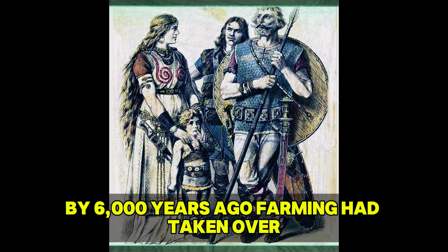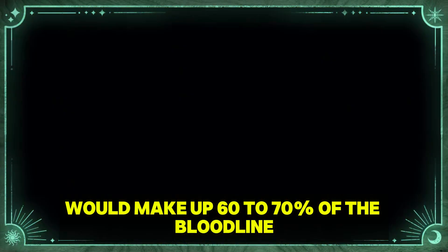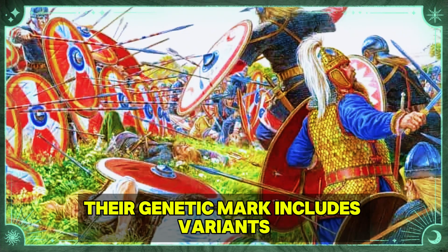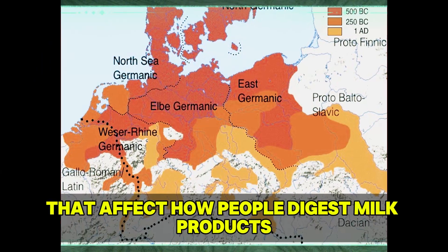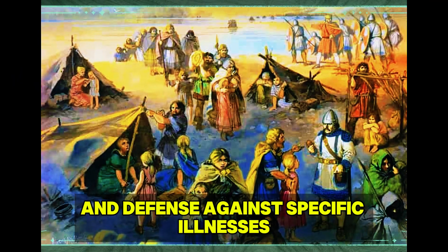By 6,000 years ago, farming had taken over across Germany. The genetic base set by these Anatolian migrants would make up 60-70% of the bloodline in today's German groups. Their genetic mark includes variants that affect how people digest milk products, hair and eye shade, and defence against specific illnesses.